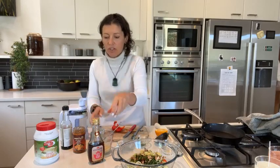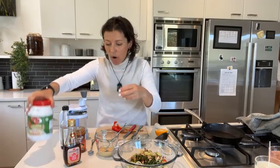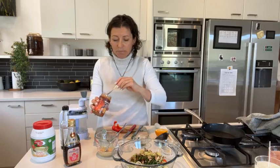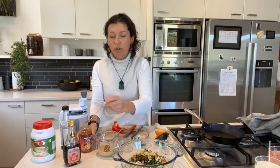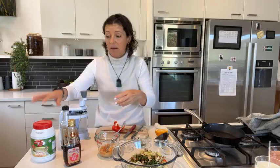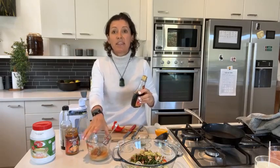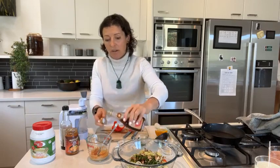Now for the dressing. I've got some tahini paste here — I buy it like this because I go through so much of it. I find the unhulled is a little bit too bitter, so I buy the hulled tahini. I drizzle it over salads, have it on toast, use it as a spread, and put it in dressings with yogurt, cumin, and lemon juice.